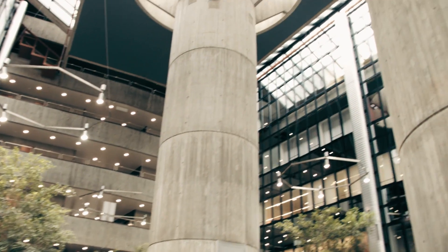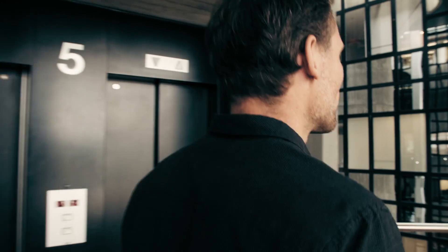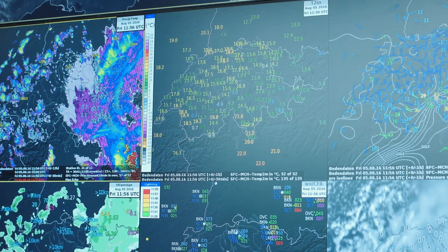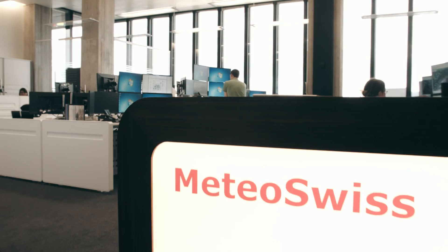Weather models are very complex codes which are being executed on large supercomputers. In order to do that, they solve the basic governing equations on a grid. This grid has a lot of grid points where values for pressure, wind, and temperature are being forecast. For example, Meteo Suisse's highest resolution model currently has about 18 million grid points that need to be updated every 80 seconds. You can imagine that doing this is a humongous computational challenge.